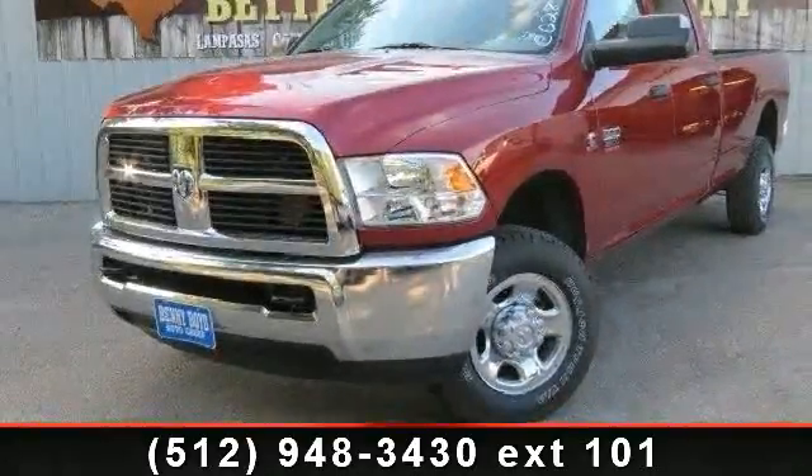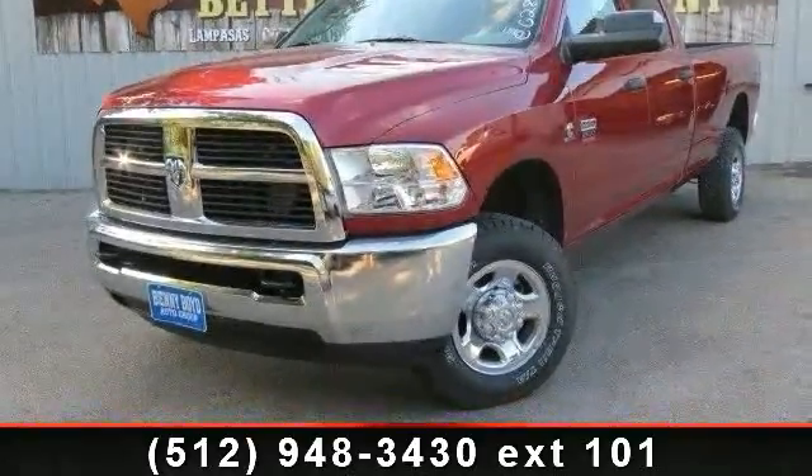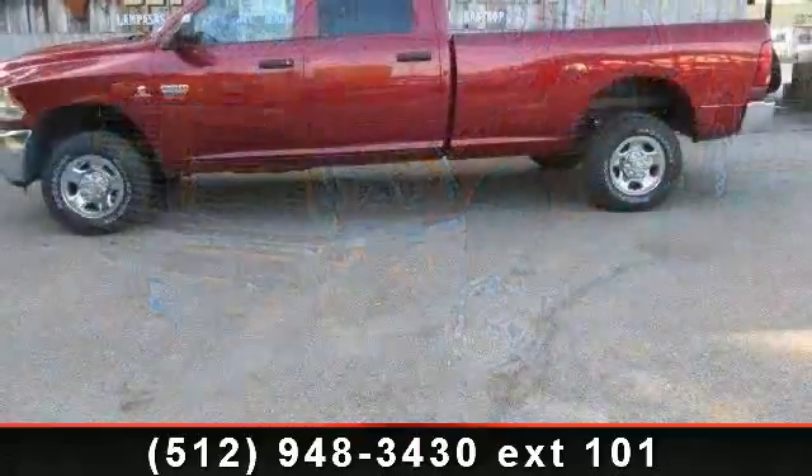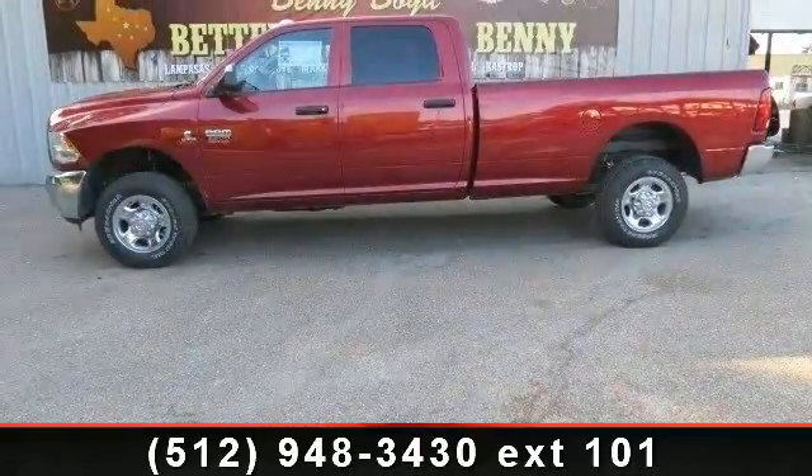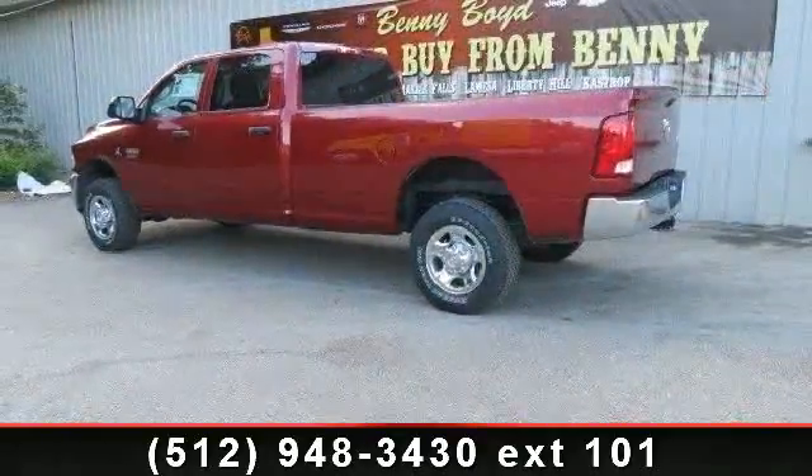Step into the 2012 Ram 2500. This may be the set of wheels you've been looking for. This vehicle comes with a reliable 6-cylinder engine connected to a smooth shifting automatic transmission.